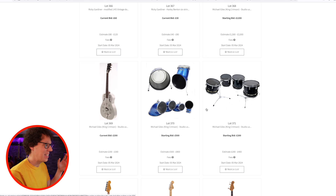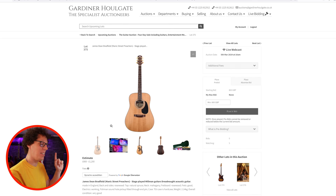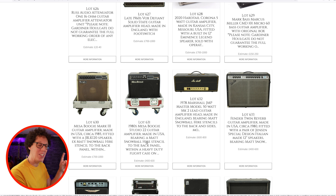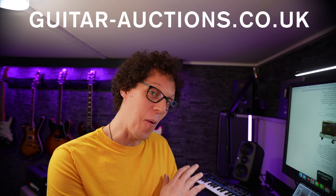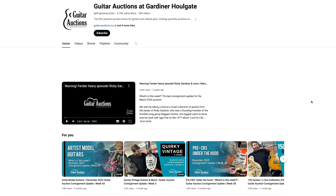They've also got guitars owned by celebrity musicians — maybe heroes of yours. My pick this week is an acoustic played on stage by James Dean Bradfield of the Manic Street Preachers, with a starting bid of 800 pounds. On day two of the auction they have amps, and as a Nirvana fan, there's a 1980s Mesa Boogie Studio 22 amp going for a starting estimate of between 400 and 600 pounds. Have a look at the catalogue at guitar-auctions.co.uk, and check out the Guitar Auctions YouTube channel linked in the video description.